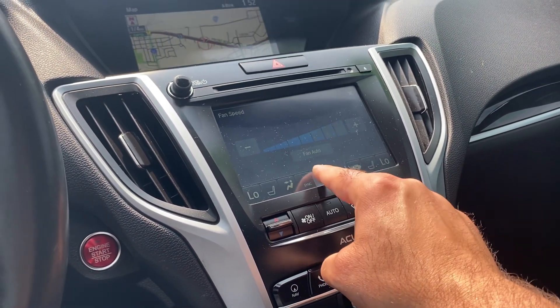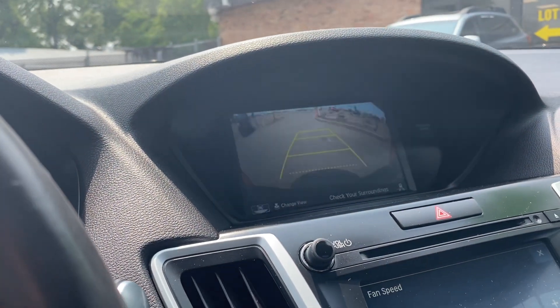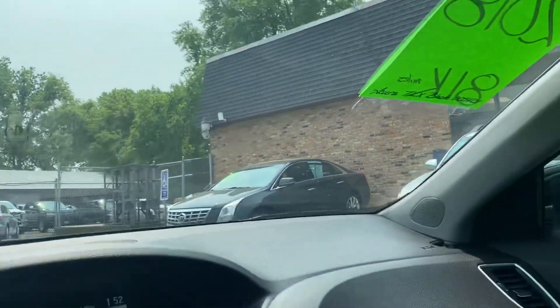So again, everything is done through the touchscreen here. There's your backup camera — nice, large backup camera. Now let's take you on a short drive and show you how the vehicle drives.